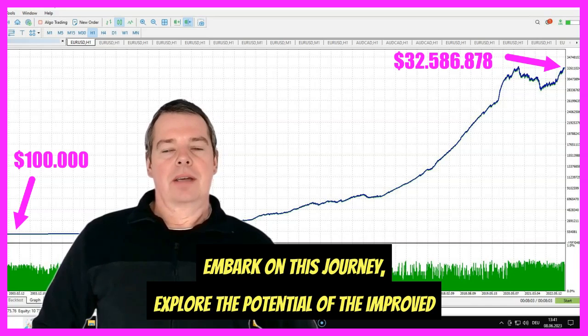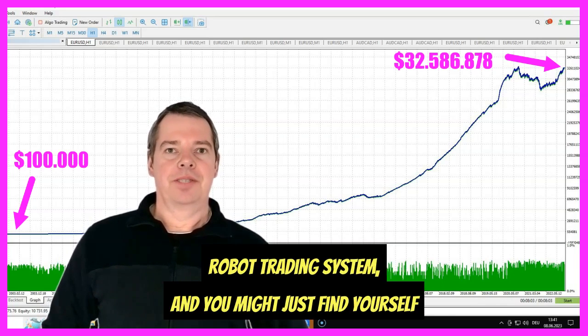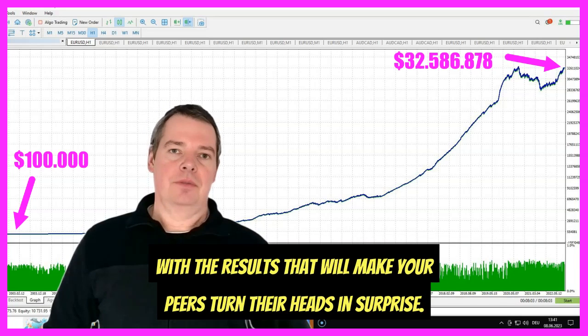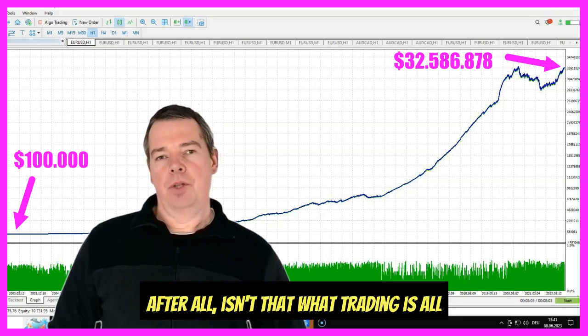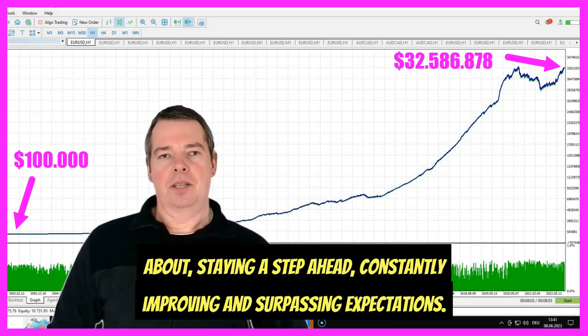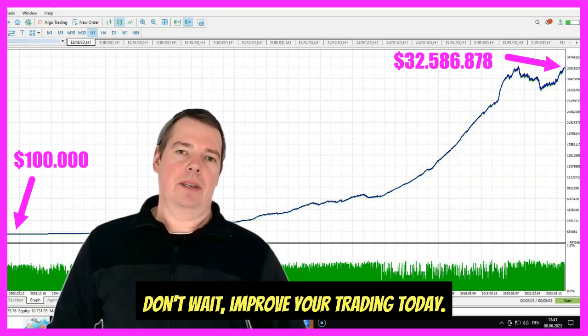Embark on this journey, explore the potential of the improved robot trading system, and you might just find yourself with the kind of results that will make your peers turn their heads in surprise. After all, isn't that what trading is all about? Staying a step ahead, constantly improving and surpassing expectations. Don't wait — improve your trading today.